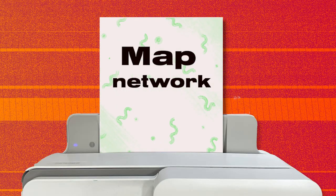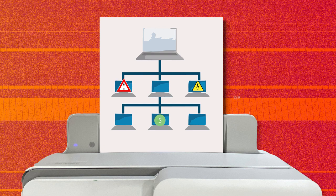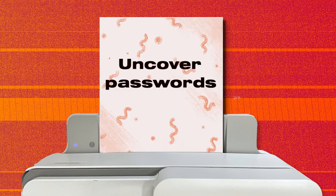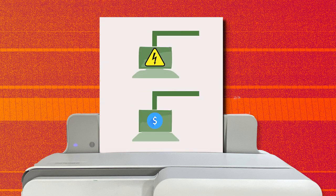Then they could map out the network to see what else to steal, especially good for business and industrial networks. Plus, they could use a special tactic to uncover passwords for other people's accounts, especially those people with the best access to critical things.